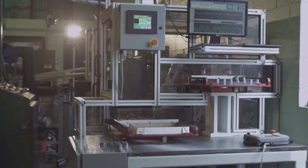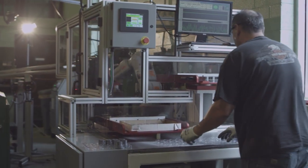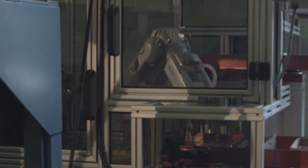We actually had the robot automatically pack the parts into the trays rather than have the operator there packing the parts into the box. It's just another example of us taking a step further and getting all the costs out of the system we can.